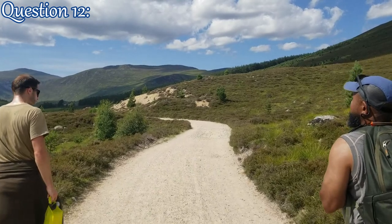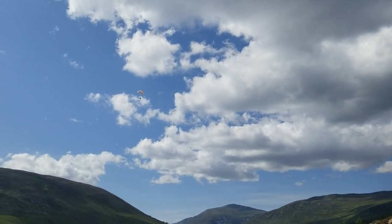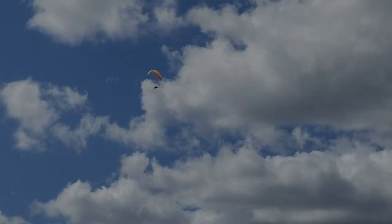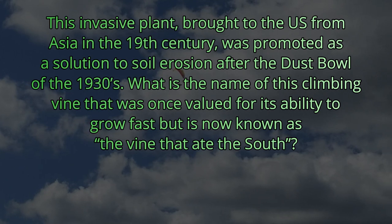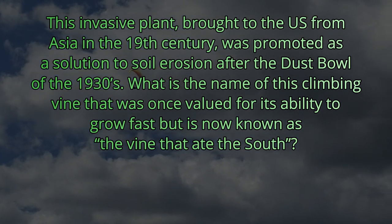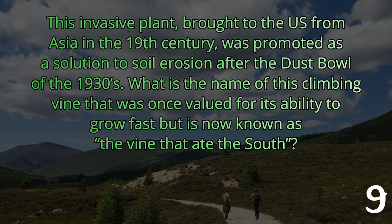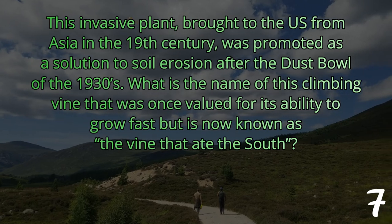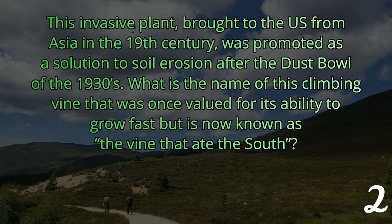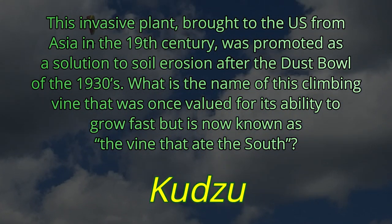Question 12. This invasive plant, brought to the U.S. from Asia in the 19th century, was promoted as a solution to soil erosion after the Dust Bowl of the 1930s. What is the name of this climbing vine that was once valued for its ability to grow fast, but is now known as the vine that ate the South? The answer is the kudzu vine.